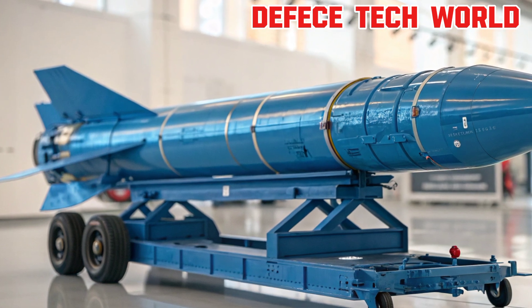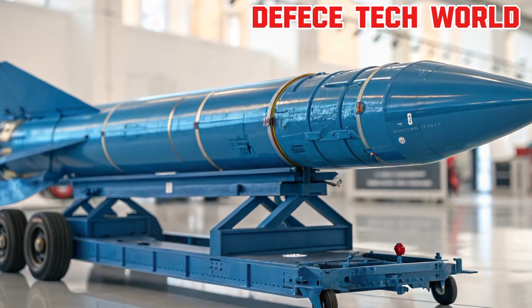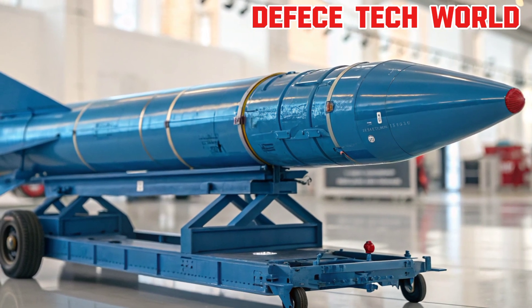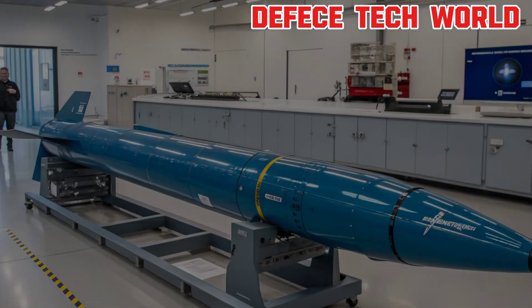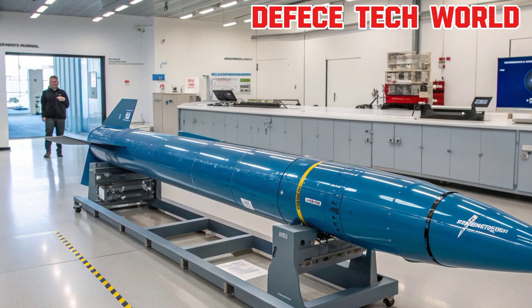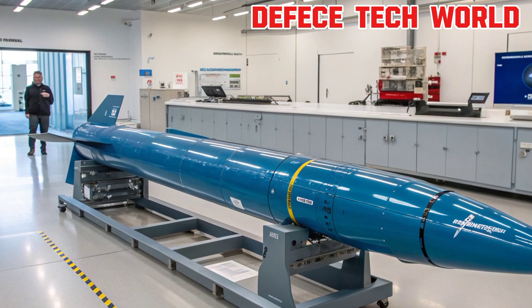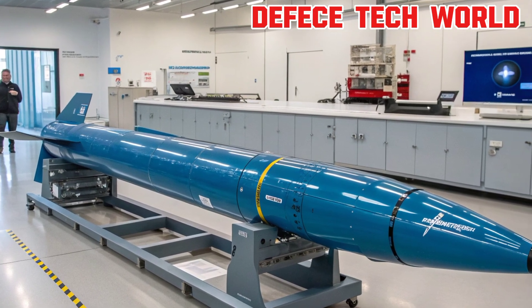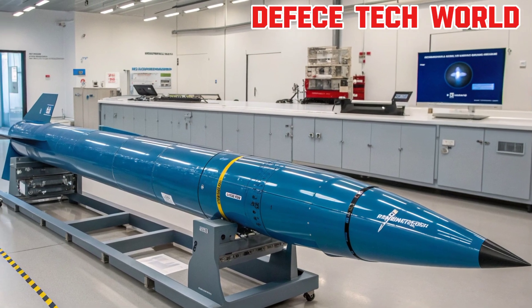What is a missile? A missile is far more than just a rocket — it's an intelligent weapon designed to strike its target with incredible accuracy and speed. Every missile, no matter how advanced, is built around three core components: the propulsion system, the guidance and control system, and the warhead. Each of these parts plays a crucial role in ensuring the missile performs its mission flawlessly.